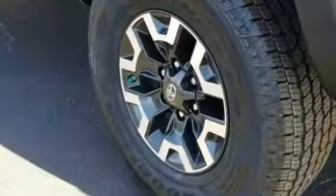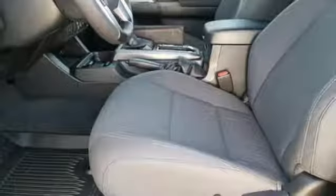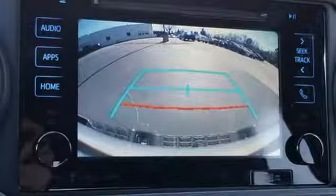V6 engine, electronic shift on the fly, trailer hitch receiver, streaming audio, wireless phone connectivity, manual tilting steering column, front tow hooks, four-wheel drive, and external memory control.